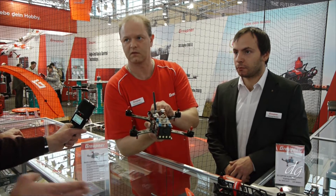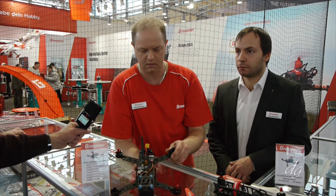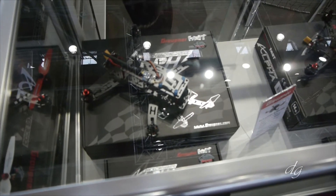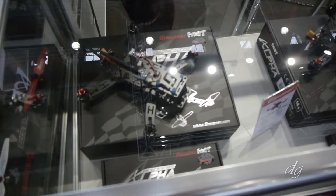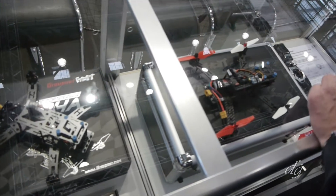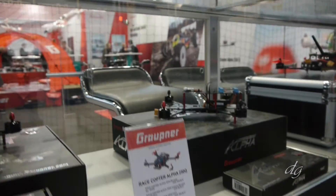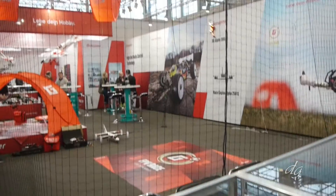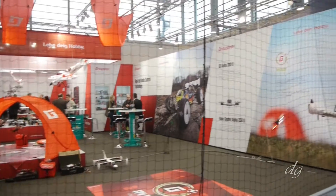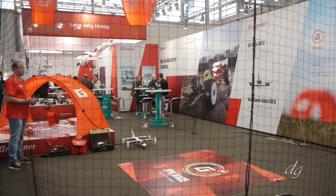What differentiates the different models? We have many different packages. We have the kit only, a kit with motors and ESCs, a ready-to-fly copter without FPV, and up to a ready-built version including FPV and goggles.